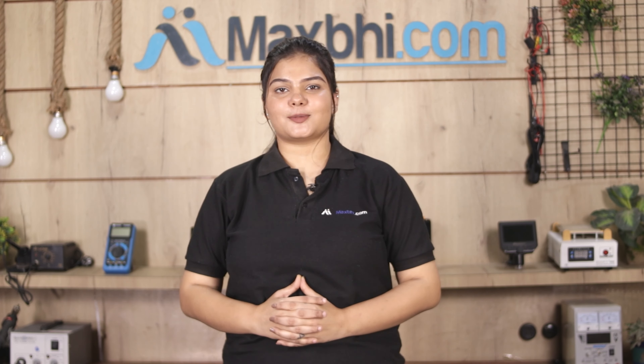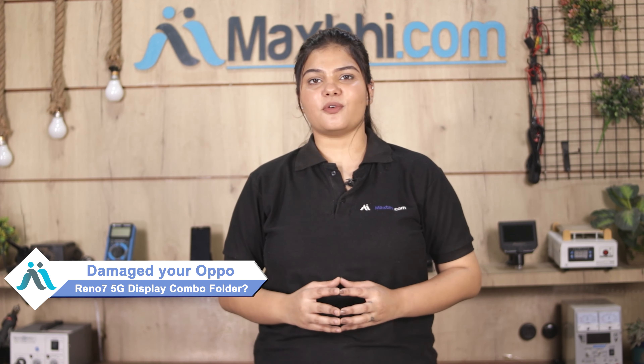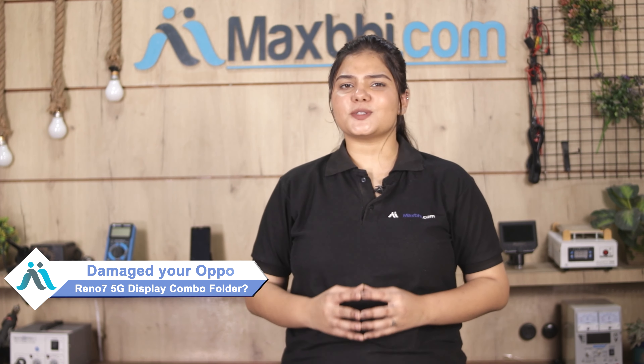Hi friends, this is Lucky from MaxBee.com. Friends, if your Oppo Reno 7 5G display combo folder is damaged and you're worried about the high repair cost of your smartphone,